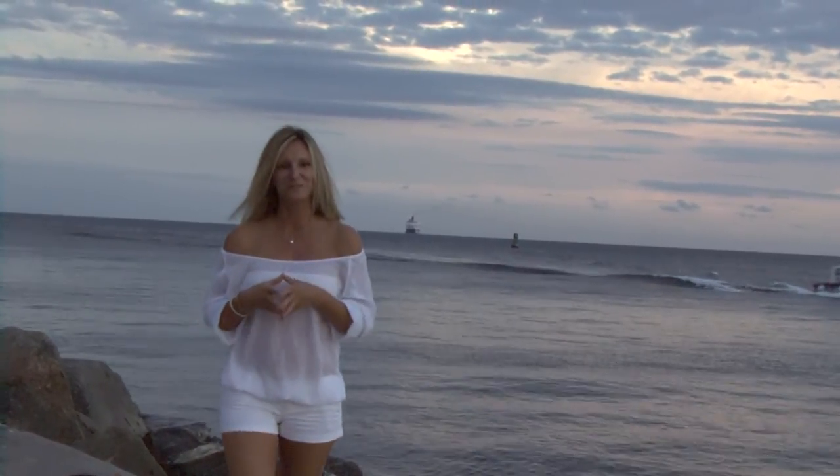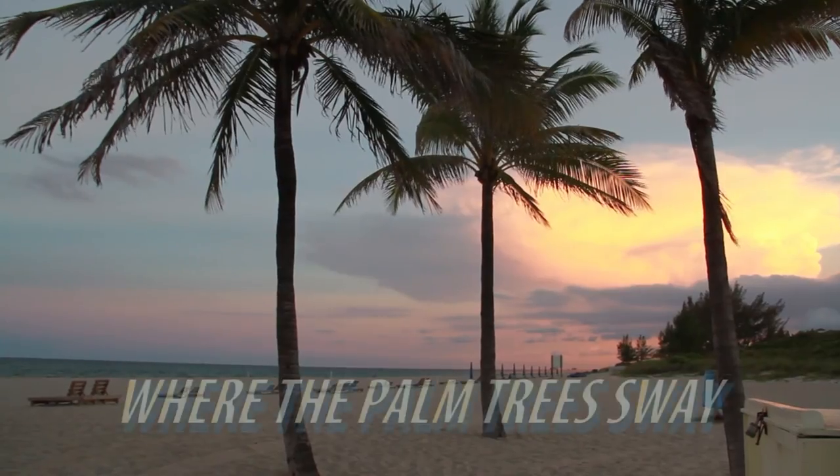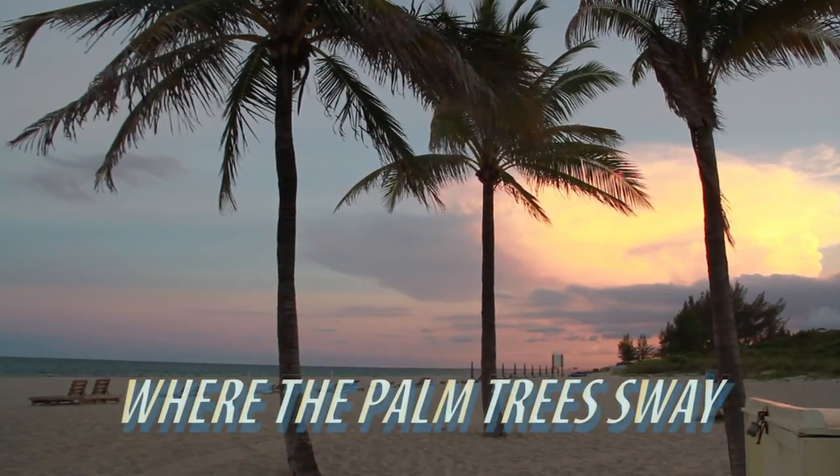Hi, I'm Lynette Brothers, here today with Fishbelly Productions and One World Realty. Welcome to a new series called Where the Palm Trees Sway, South Florida.